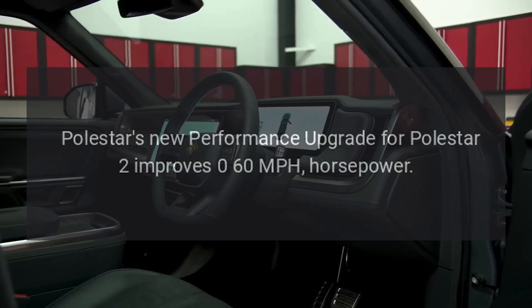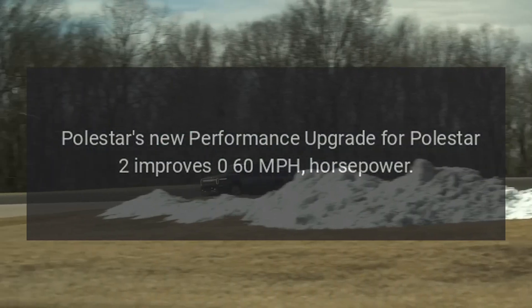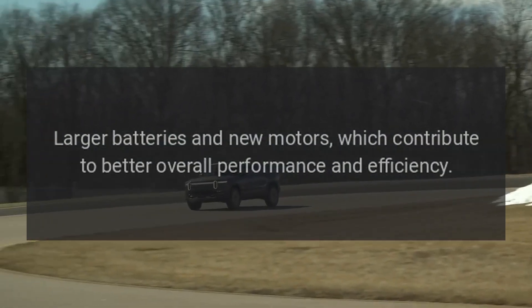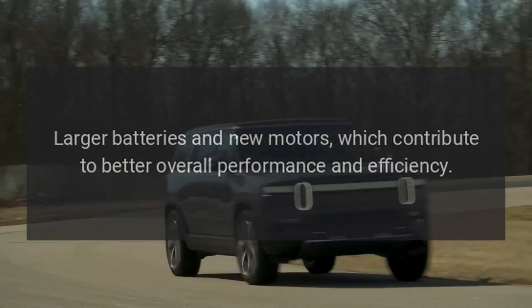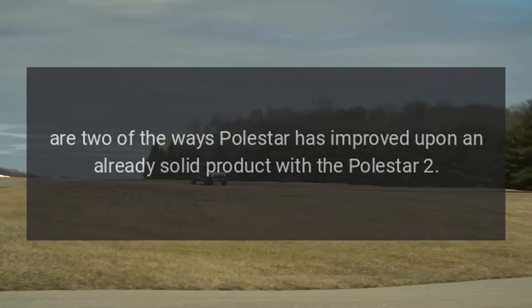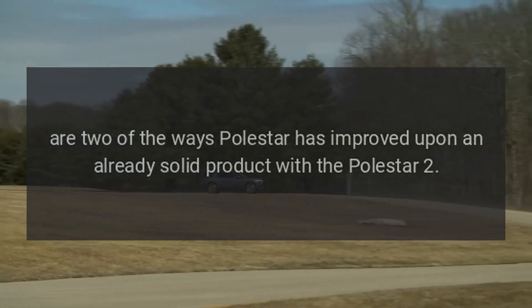Polestar's new performance upgrade for the Polestar 2 improves 0–60 mph and horsepower. Larger batteries and new motors, which contribute to better overall performance and efficiency, are two of the ways Polestar has improved upon an already solid product with the Polestar 2.